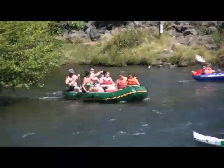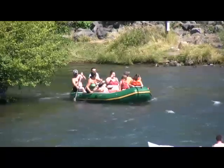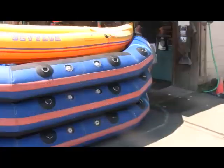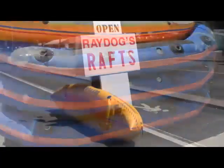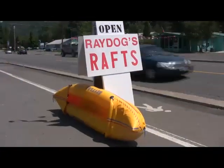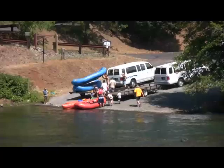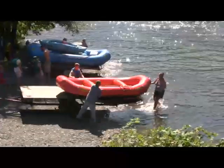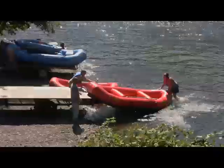Becoming an Upper Rogue rafter is easier than it sounds. Just stop at any of the many rafting shops along Highway 62 in and around Shady Cove. For $10 to $15 per person, they'll rent you a raft or an inflatable kayak called a Tahiti, and you'll get life jackets and paddles. You will then be shuttled upstream for the 3-hour self-guided trip to Shady Cove.